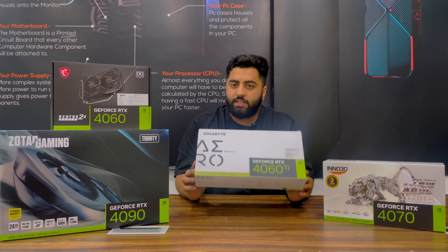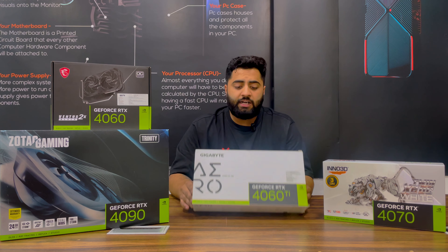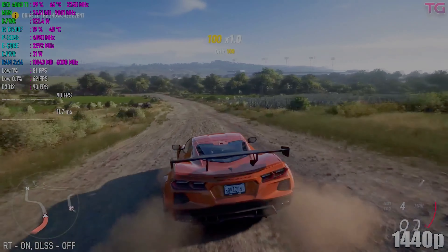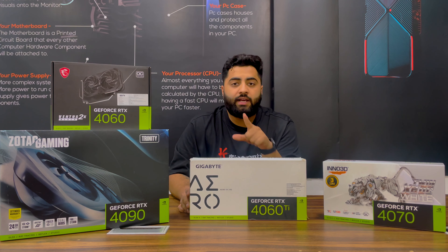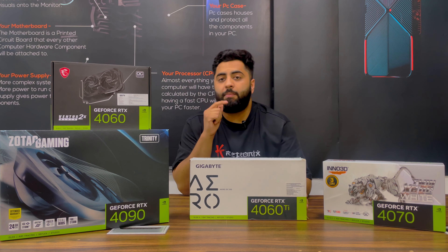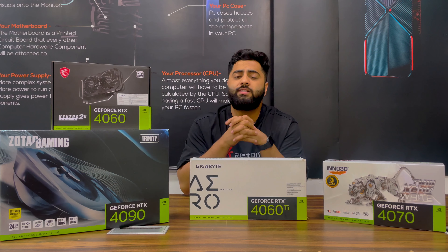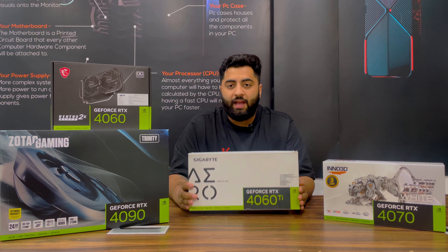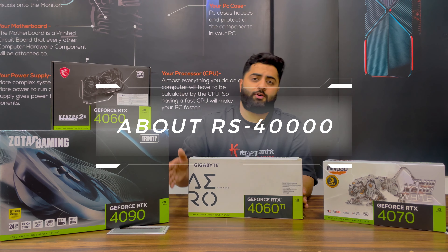The 8 GB GDDR6 version is already released — amazing card. It is a very good 1080p to 2K card. In Forza Horizon at 1080p max settings it delivers around 100 fps. You can definitely go for it. The price point is around 40,000 to 41,000, again depending on the brand — GIGABYTE models can be a little cheaper, while MSI models are around 40 to 41,000.